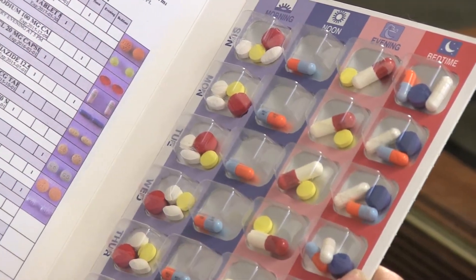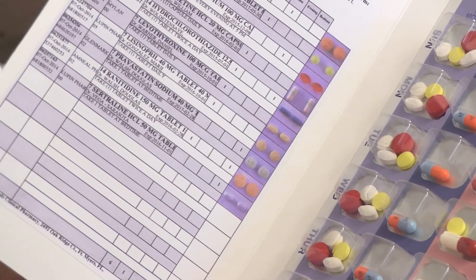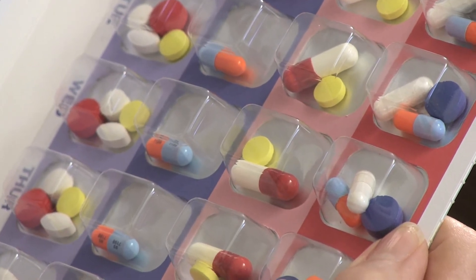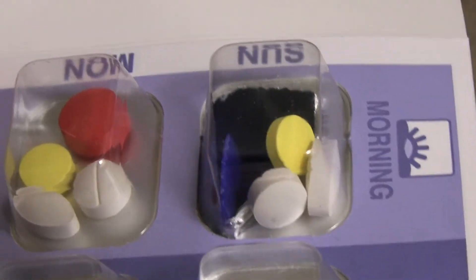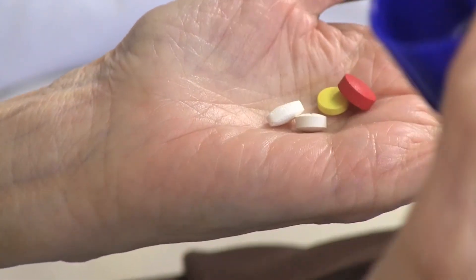The MedBox is our proprietary multi-dose blister package that provides patients with completely organized medication regimens in an easy-to-use and labeled calendar card. The MedBox completely eliminates multiple pill bottles, the need to count out pills, patients incorrectly filling their own pillboxes, or the need to hire an in-home professional to fill a pillbox.